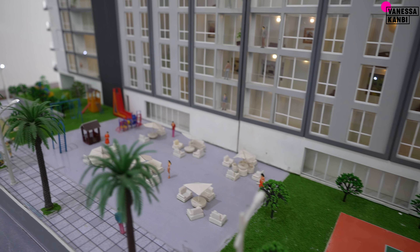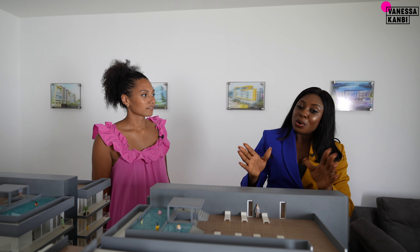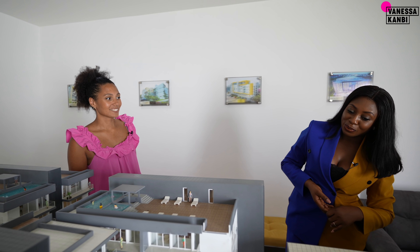Nova has got multiple rooftop swimming pools, spa, lounge, and luxurious facilities like a pharmacy. Nova is a self-sufficient property.